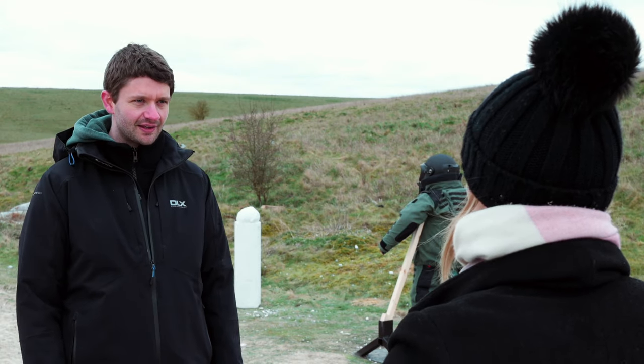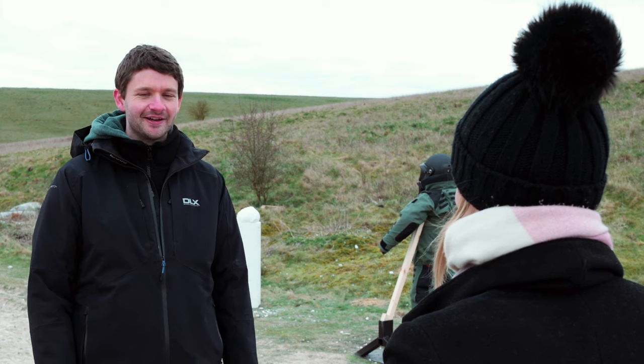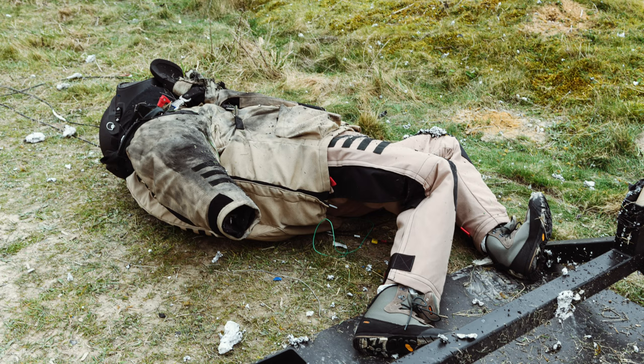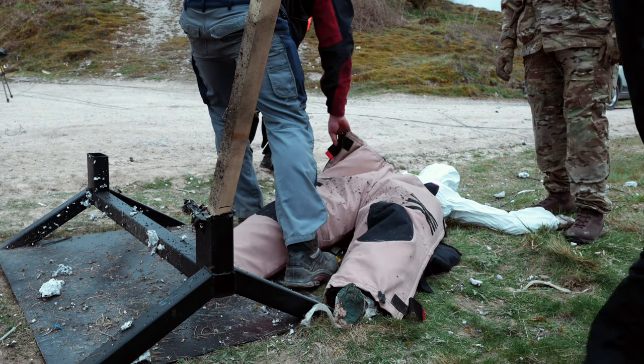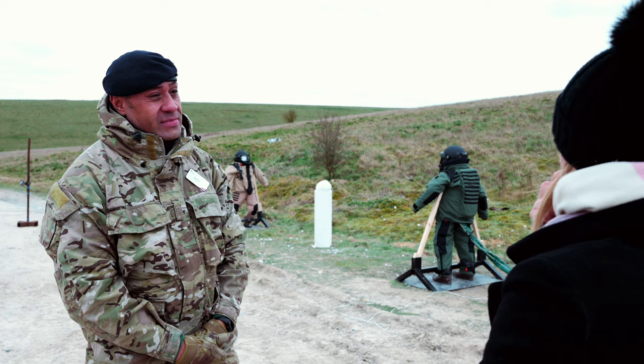How has the testing gone so far today? It's gone really well. The first test was the NIJ testing, and the helmets and plates remained intact. We then undressed the suit using the quick release system and saw that there was no damage done to the mannequin inside.